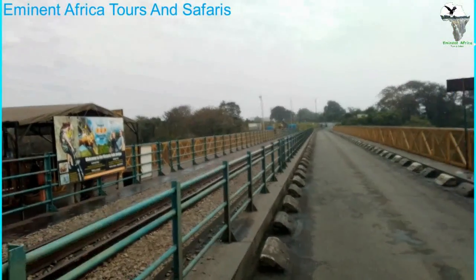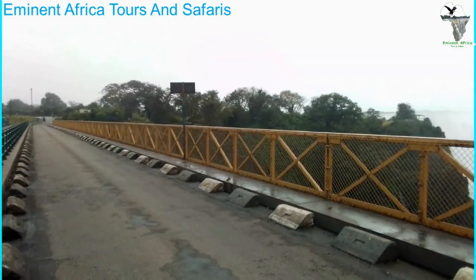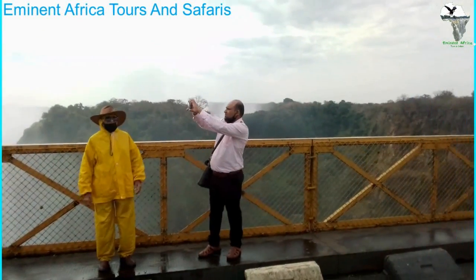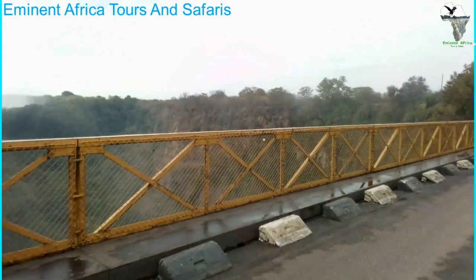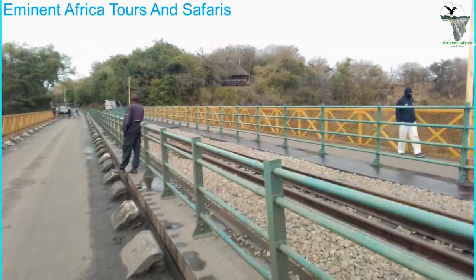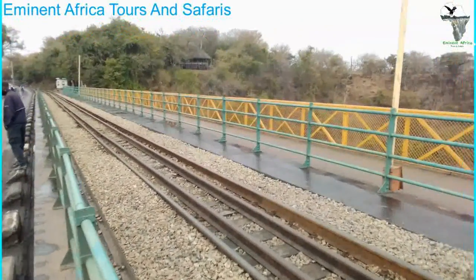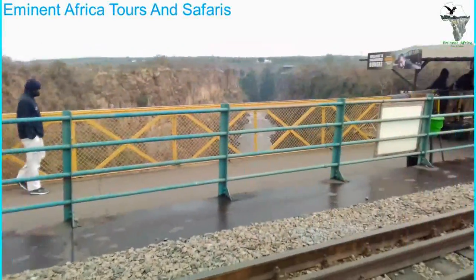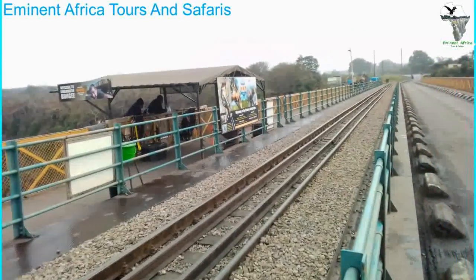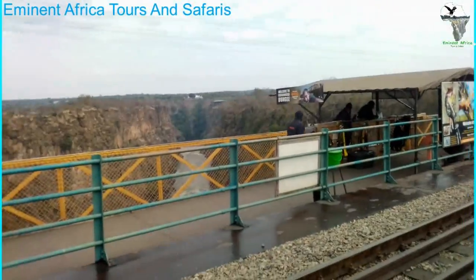The Victoria Falls Bridge was built in 1905 by the British. It was Cecil John Rhodes' plan to build a bridge linking Zimbabwe and Zambia. He wanted to build a railroad line going all the way to Egypt, in Cairo. This railroad line comes all the way from Cape Town, and his intention was to build it from Cape to Cairo so that when mining in Africa, they could take all the minerals by train to Cairo before shipping them out to England.